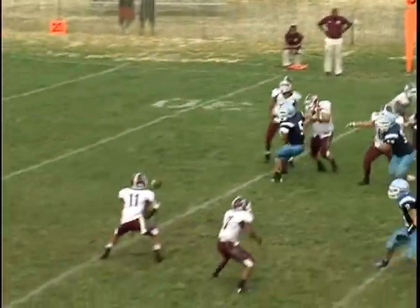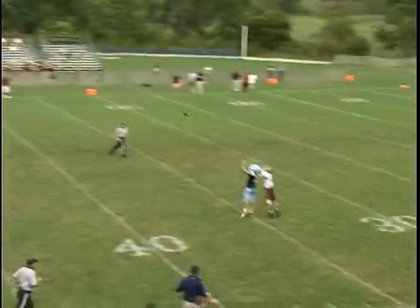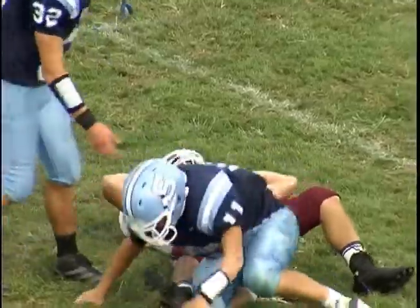Bayonne would get the ball back, but once again Sparta's ball-hawking secondary comes up big as it's Tommy Keller again, making his second pickoff off the double pass at the Sparta 33.